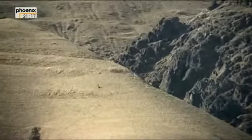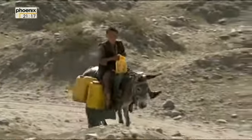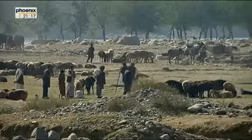Der Abzug wird bestimmt Auswirkungen auf die Sicherheitslage haben. Es wird sich einiges ändern, der Feind wird sich regen. Aber mit der Zeit werden wir alles in den Griff bekommen. Die Provinz Badachschan mit der Hauptstadt Faisabad im Nordosten des Landes, an der Grenze zu China und Pakistan, ist etwa so groß wie Dänemark. Viele Gegenden sind nur zu Fuß oder mit dem Esel zu erreichen. Die Analphabetenrate liegt bei 70 Prozent. Das Wegenetz ist schlecht, und im Winter sind manche Regionen monatelang von der Außenwelt abgeschnitten.